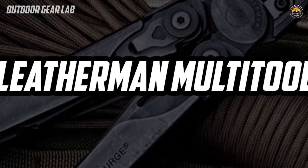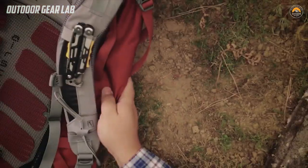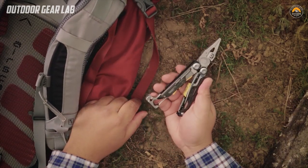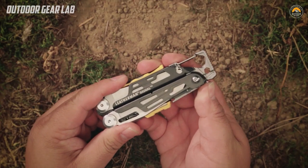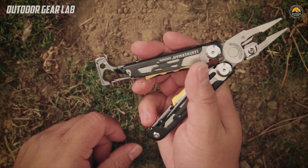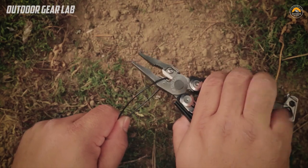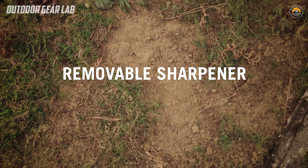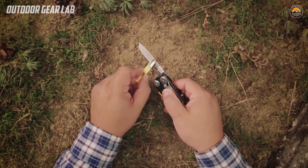The Leatherman Multi-Tool is a versatile and compact tool that combines multiple functions into one device. It was invented by Tim Leatherman, who came up with the idea for a pocket-sized tool with pliers while on a trip to Europe in 1975. Leatherman Multi-Tools typically include a variety of tools such as pliers, knives, screwdrivers, wire cutters, saws, can openers, and scissors. Some models also come with additional features like a ruler, file, and bottle opener. The tools are made of high-quality materials like stainless steel, which makes them durable and long-lasting.